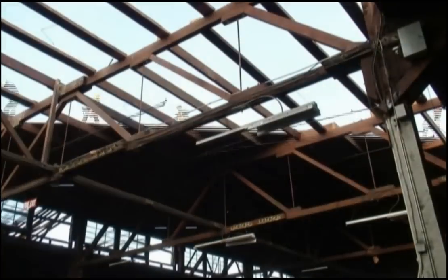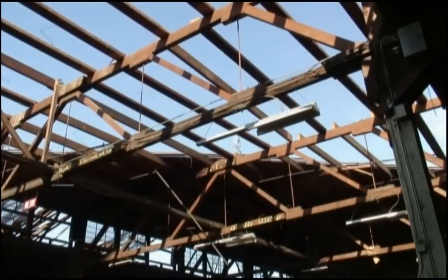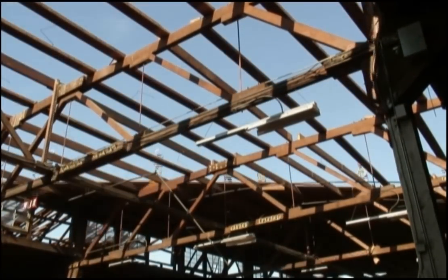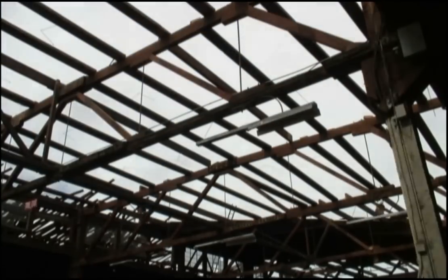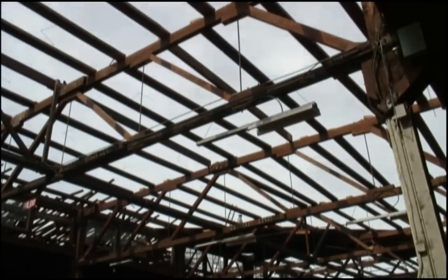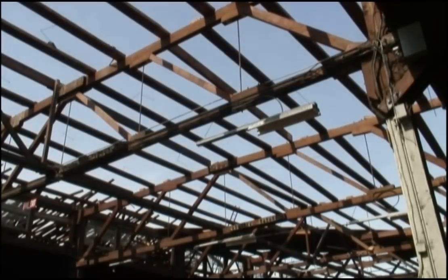Building 802 became an opportunity to demonstrate the potential for deconstruction. StopWaste.org, a regional agency dedicated to reducing waste, along with the City and Port of Oakland, provided consultants to monitor and document the work. Construction and demolition generates about twenty percent of the waste that goes to landfill, so they have a lot of programs working with the construction and demolition recycling industry to help reduce that amount.